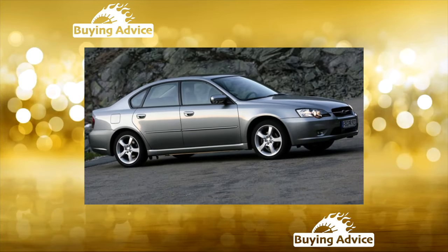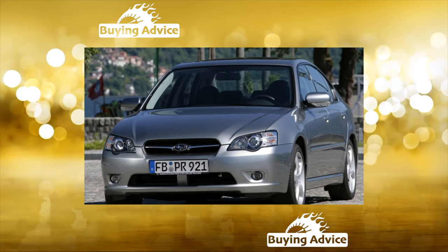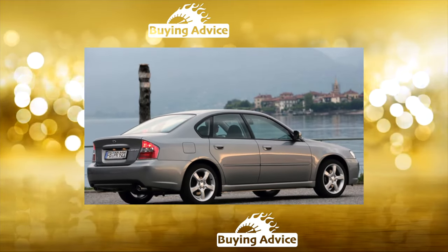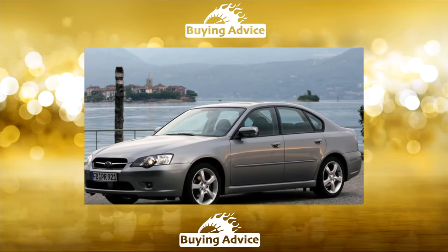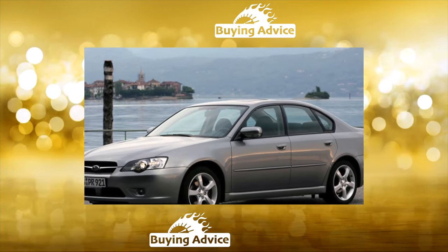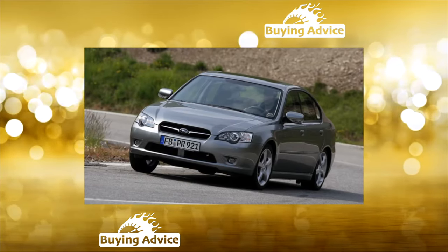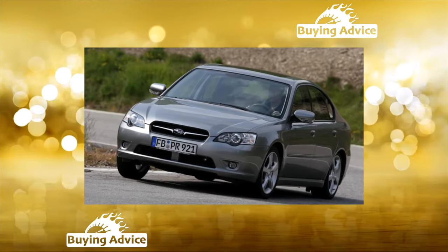All-wheel drive versions of the Subaru Legacy have proven to be very reliable. The design has been worked out for years, which almost completely eliminates the occurrence of serious problems. The main requirement from the owner is to change the oil in the rear gearbox every 60,000 kilometers. The torque between the axles is distributed in a ratio of 50:50, however only on variants with a manual transmission, where a symmetrical differential handles distribution. On a Subaru Legacy with an automatic, a viscous coupling distributes thrust between the front and rear axles, varying within 15%.